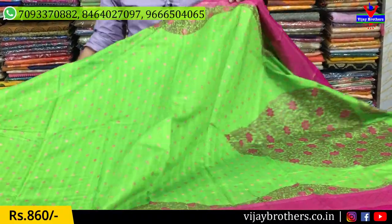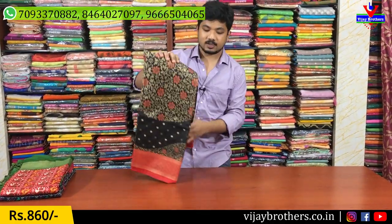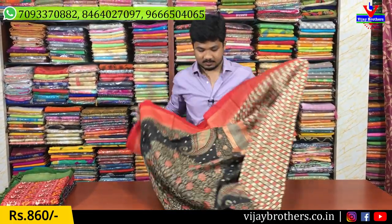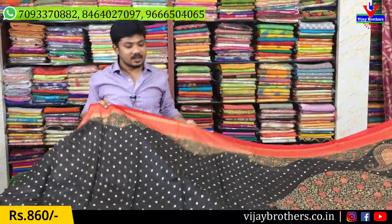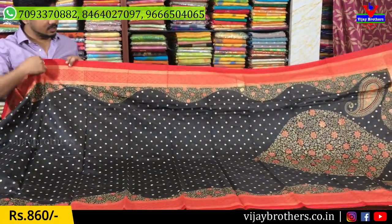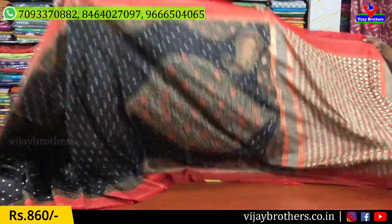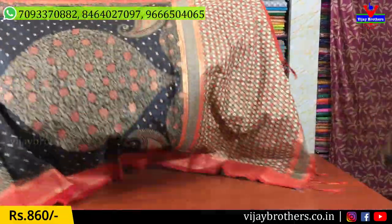Here is the color combination — black and red. This is also the black color combination. There are long-round motifs and the saree design continues with a temple design of the border. This is a contrast color border. This is not on the Kongu part — the Kongu and Pallu part is separate.